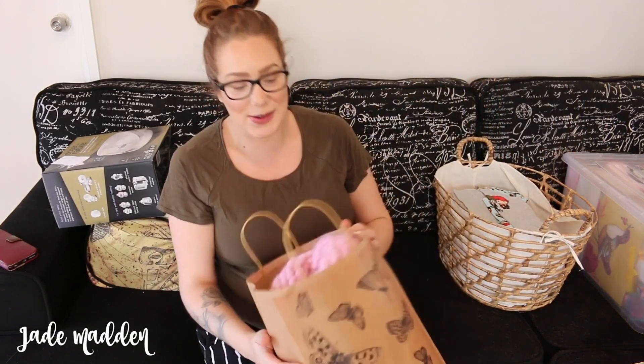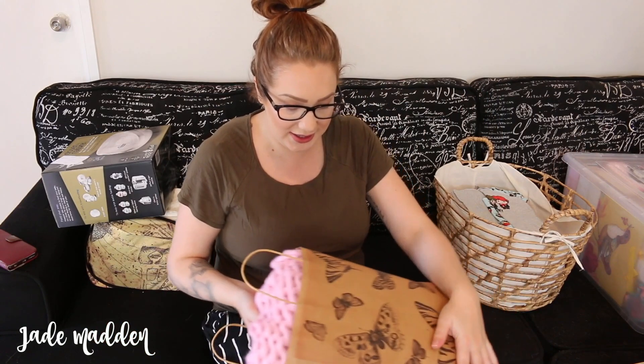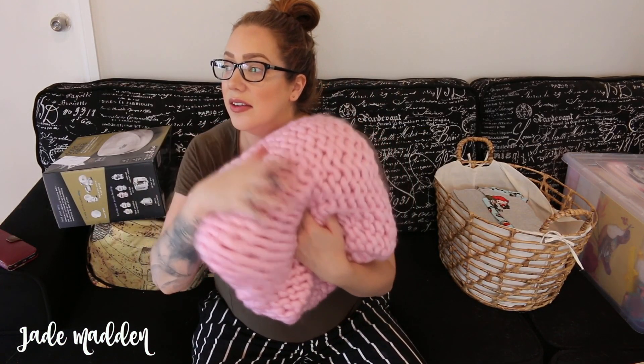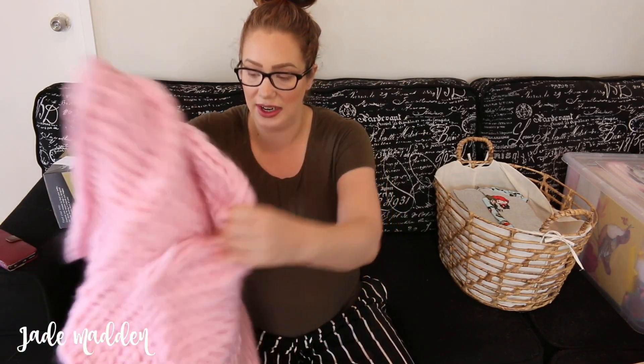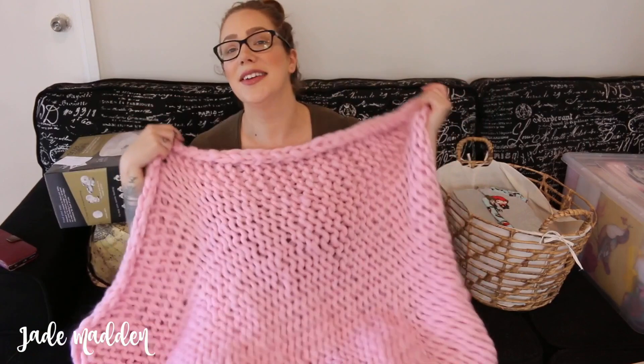So this one is from beautiful friends Sam and Maritza, who gave us this gorgeous blanket which is just incredibly soft and amazing. It is actually huge - like huge.